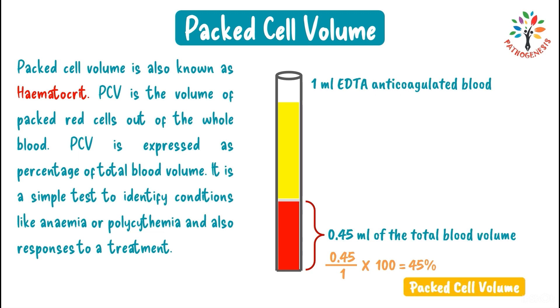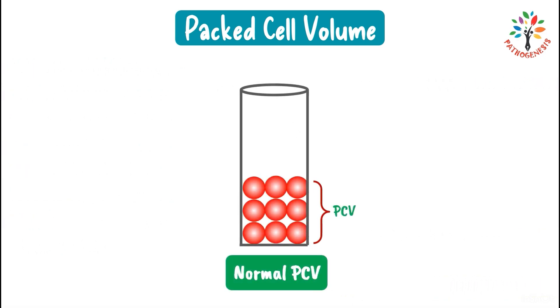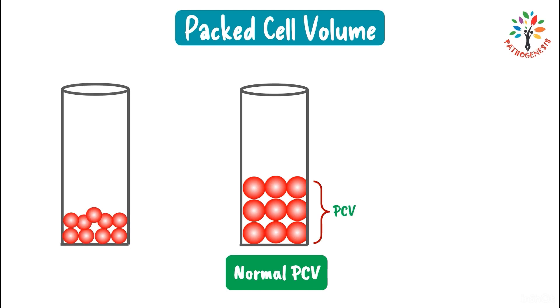The packed cell volume depends on the size and number of red blood cells. If the size or number of RBCs decreases, the area occupied by RBCs will be comparatively less, resulting in a low PCV. In iron deficiency anemia, most RBCs become microcytes — smaller than normal — and microcytic cells will give a low PCV.